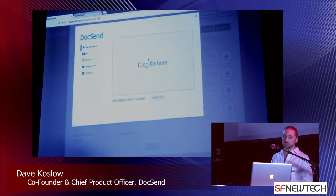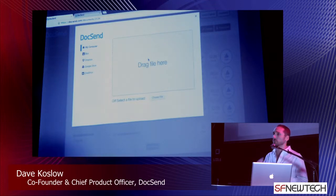We plug into all of your favorite cloud storage providers — Box, Dropbox, Google Drive. You can also update a document at any point after you've sent it. If you made a mistake or need to change something, just upload a new version and all of your links point to that new version automatically.